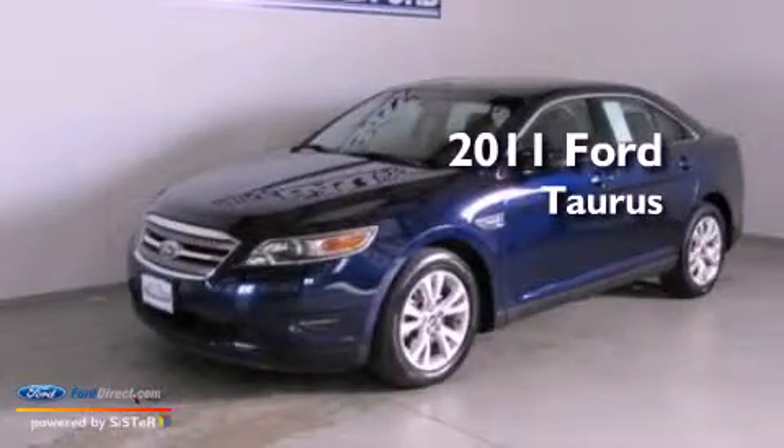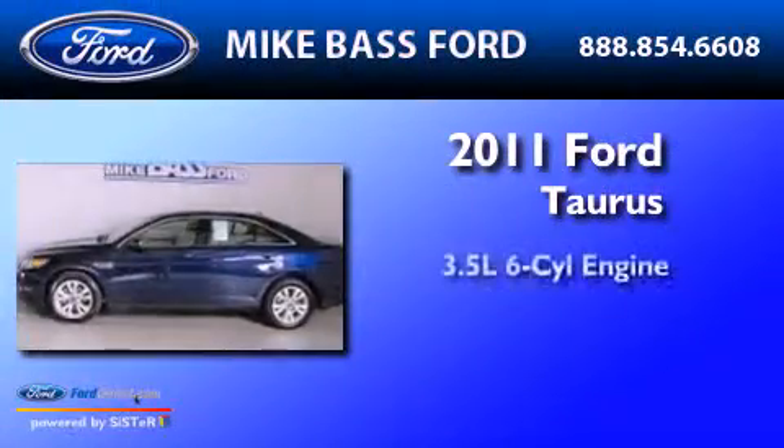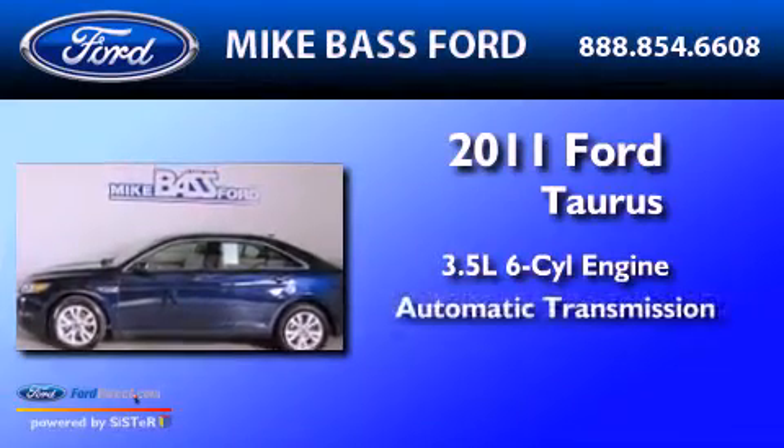This is a 2011 Ford Taurus. It has a 3.5 liter 6-cylinder engine and an automatic transmission.